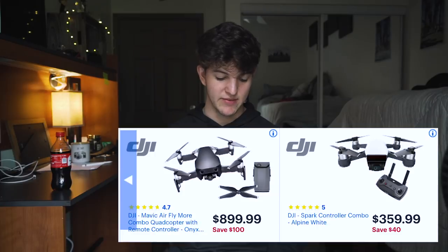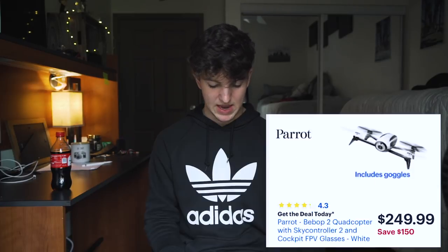I've checked Target and Walmart's Black Friday deals and they have the same deals but far fewer options than Best Buy, so I'm going with Best Buy's prices since you have more to choose from. If you're looking for your first camera or looking to upgrade, I highly recommend checking out Best Buy. Also, a quick side note on drones: the Mavic Air Fly More kit is $100 off, the Spark is $40 off, and the Parrot is $150 off.